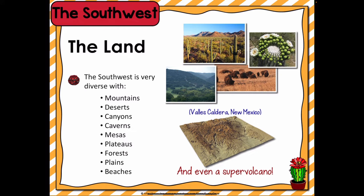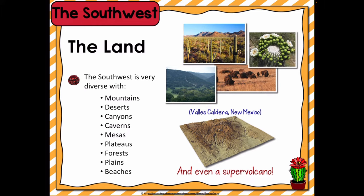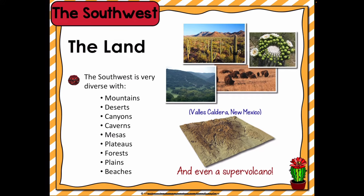In Oklahoma, you'll find mountains, canyons, and mesas, which are medium-sized, flat-topped hills or mountains, and plenty of fertile plains. New Mexico has mountains, deserts, caverns, and colorful canyons. It also has a supervolcano called the Valles Caldera, which is capable of making a volcanic eruption thousands of times larger than normal volcanoes. Even though New Mexico is a large state, it does not have a lot of water located in rivers or lakes, which makes it difficult to grow crops.